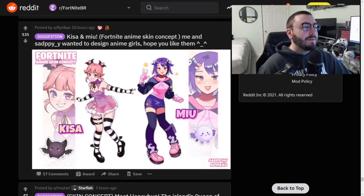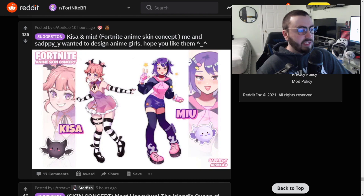Here we have another anime skin concept - Kisa and Miyu. Me and Sad Puppy wanted to design anime girls, hope you like them. This actually looks really really good. Anything anime I feel like would sell really well in Fortnite, especially if it looks something like this. I love the effects you put on it. This is really really cool, and I'm assuming that at the bottom right in the corners are the back blings. Super super cool - this is incredible. Such a good week for Concept Time.